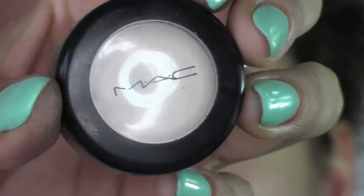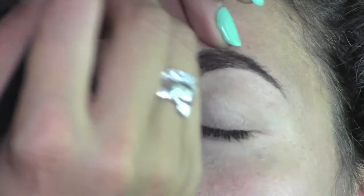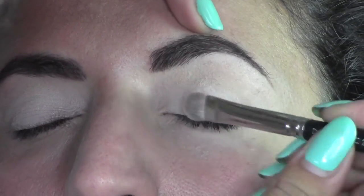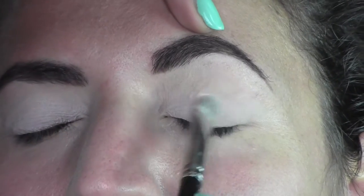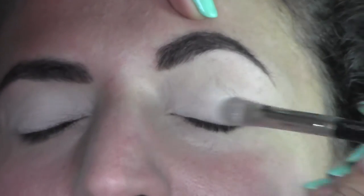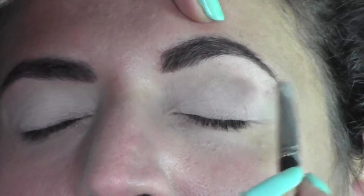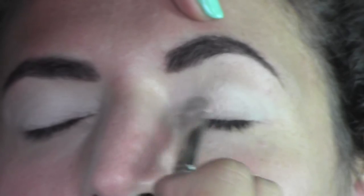Once we finish the brows we comb them up, then skip to eyeshadow. I'm going to use Vanilla from MAC, which is a very versatile eyeshadow we can use for a lot of looks. I apply it on the eyes with the MAC brush, building up different layers just on the eyelid. Into the crease we're going to use another color.